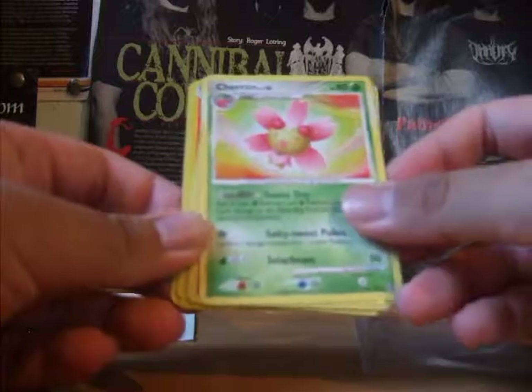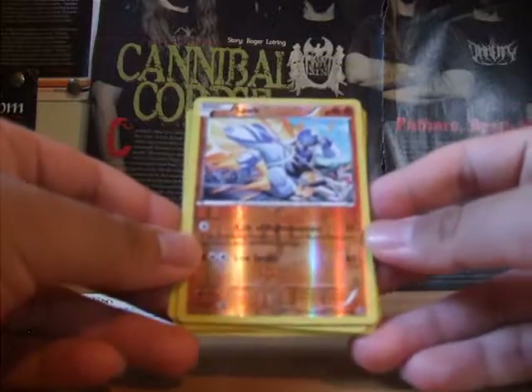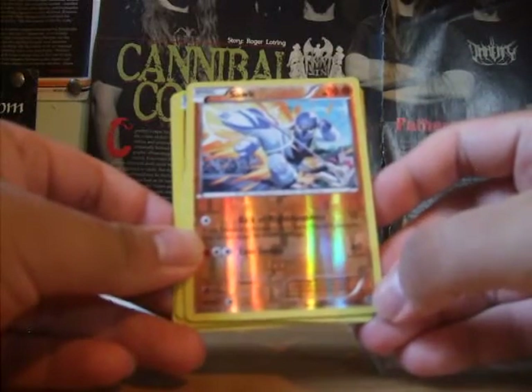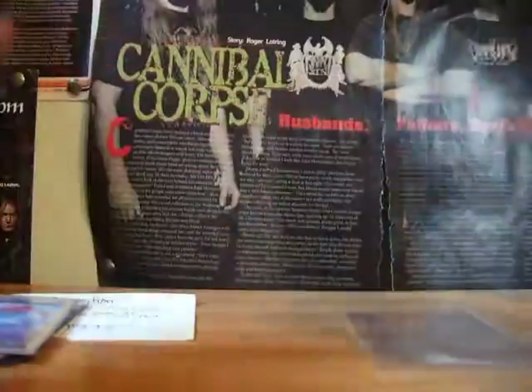Really nice. I need to check if I need this — I think I already have it, though. A Soft Reverse from Plasma Blast, and a Cinchino Radiant Collection.